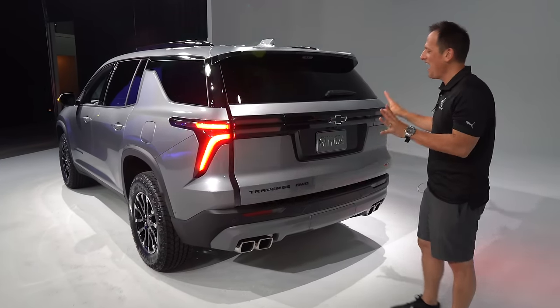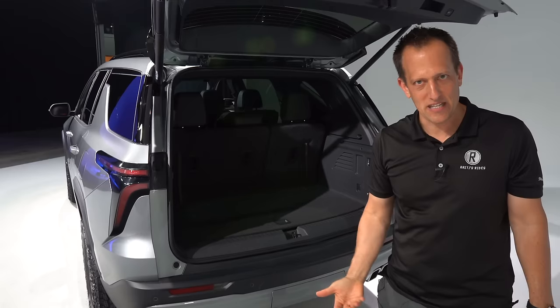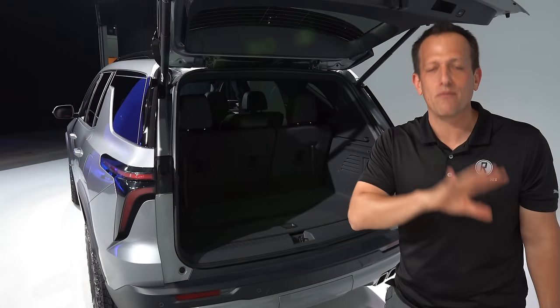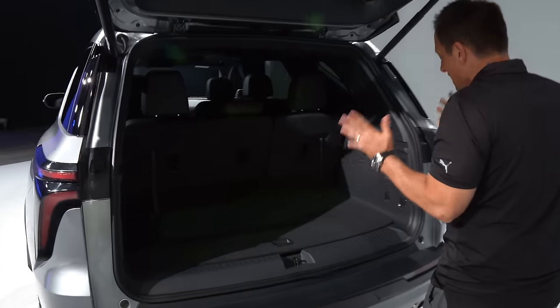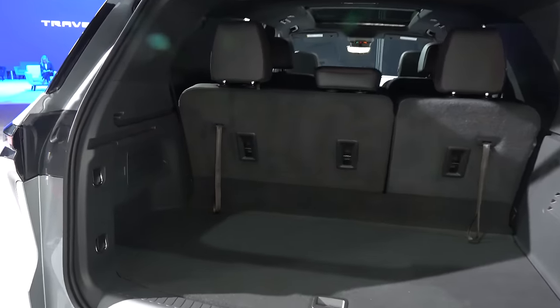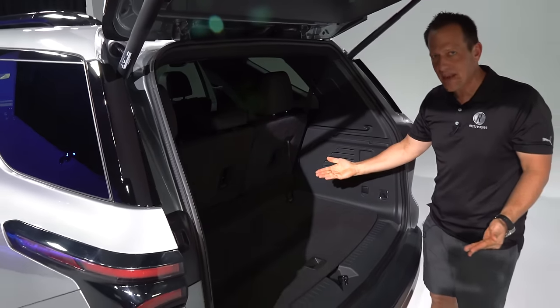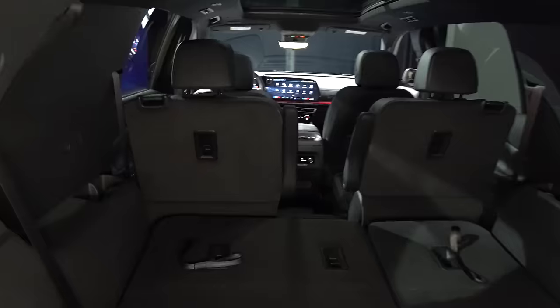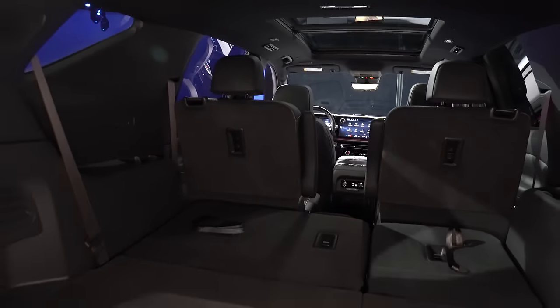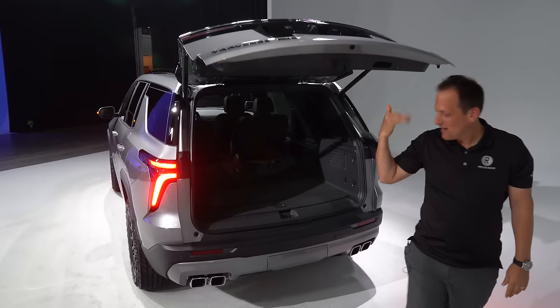Cargo area time in this all-new Traverse. Hit the button and you have a nice electric-assist liftgate. There will also be the option for the liftgate to open automatically when you approach with the key fob. With the third row up you get generous cargo space, and when you want to maximize it, it's easy — just pull and push to fold the third row down, then fold the mid-row down. With all rows folded, you're looking at 97.57 cubic feet of space — class-leading in the mid-size three-row SUV segment.